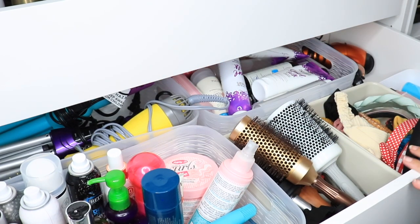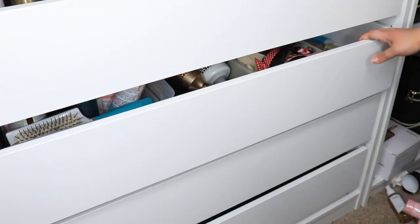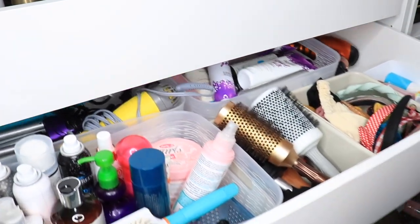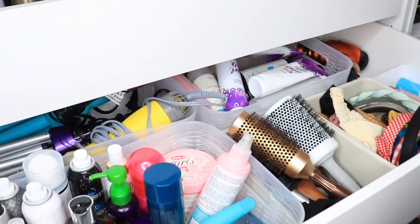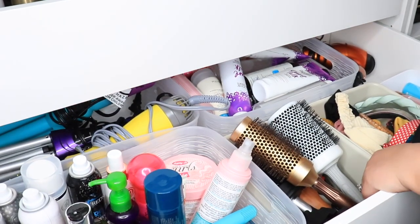Getting rid of my curling wand — woohoo! I already went through and got rid of a lot of my hot tools because I had way more than that. The drawer closes now — that's good. It closes! I have a bit of a mess with all these bobby pins, but it looks good. I think it looks much better.